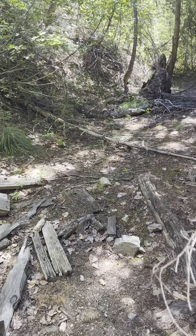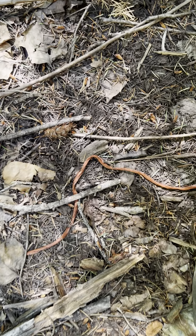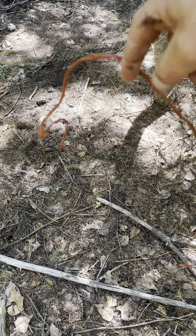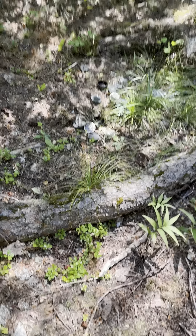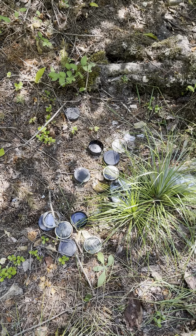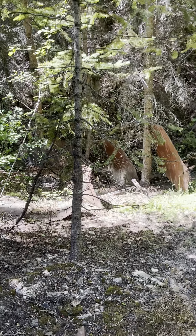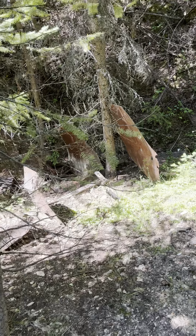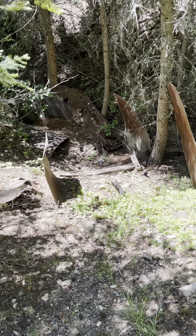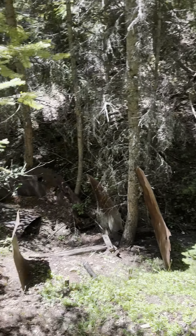Got some twine — where in the hell did this come from? That's modern. Someone likes a Copenhagen. There's some metal down here — metal chutes, I'm assuming — part of the ore bin. I don't know why it's down there.